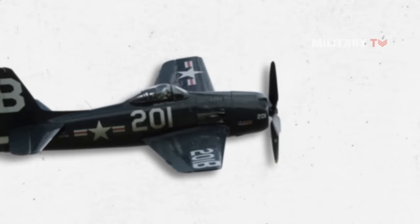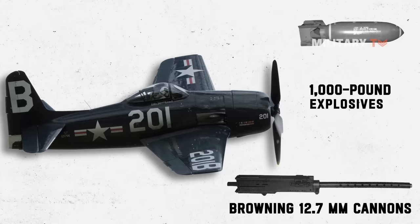The Bearcat was armed with four Browning 12.7mm cannons and could also carry two 1,000-pound explosives or two drop tanks.